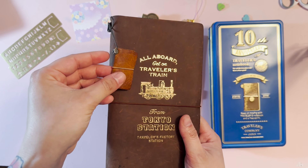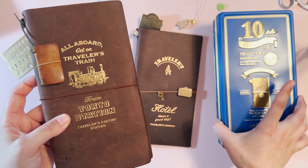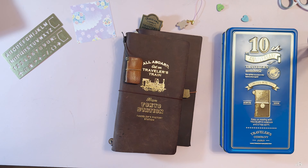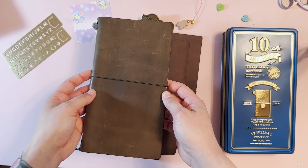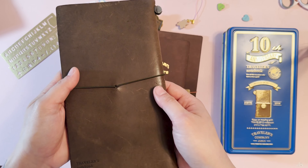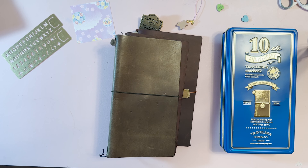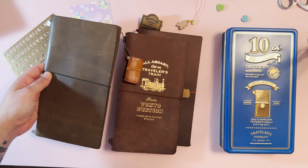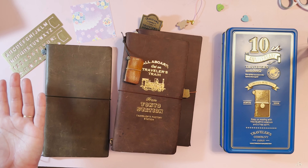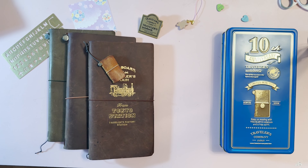Beside that one is the Tokyo Station edition, which is extra special because my very good friend Amy bought it for me when she was in Japan. It is well loved, well used, and it continues to hold its design. The charm on the bottom fell off, and on the side I have my tiny notebook from the 10th anniversary.